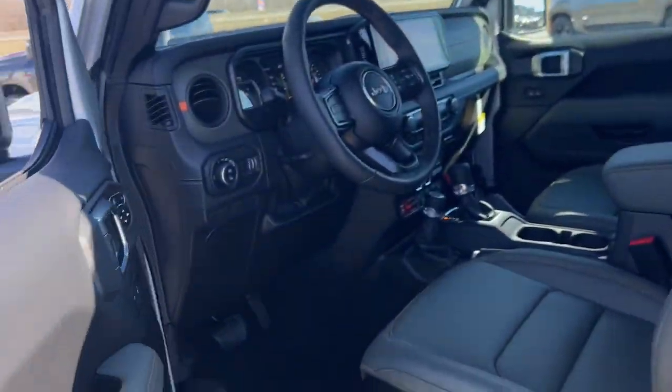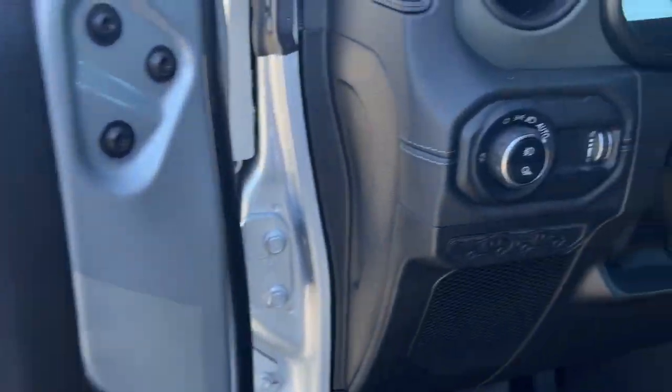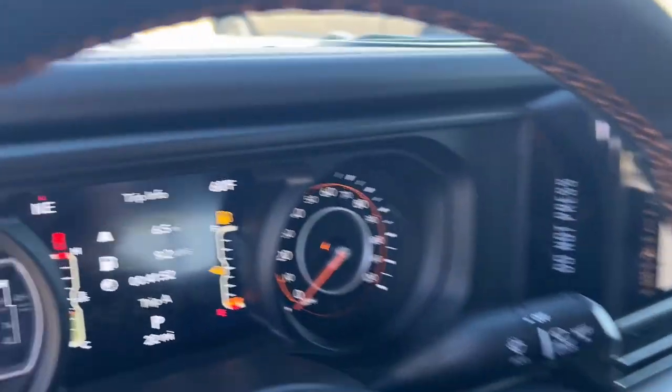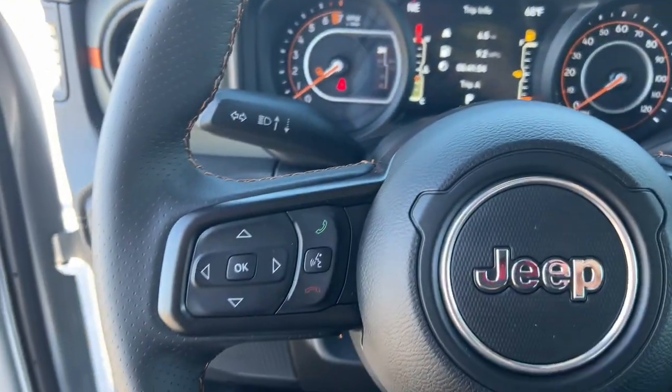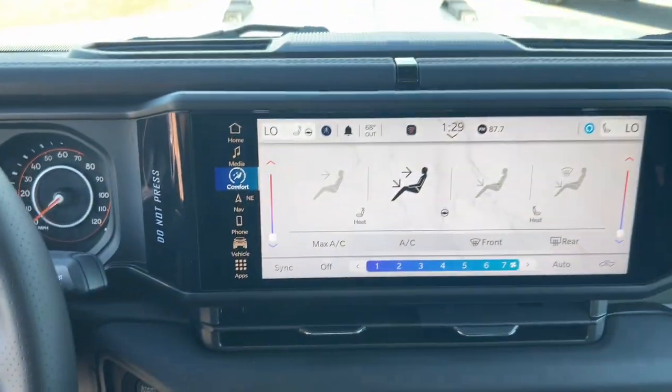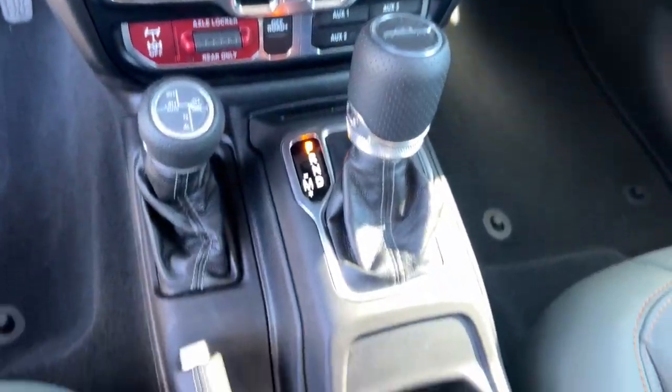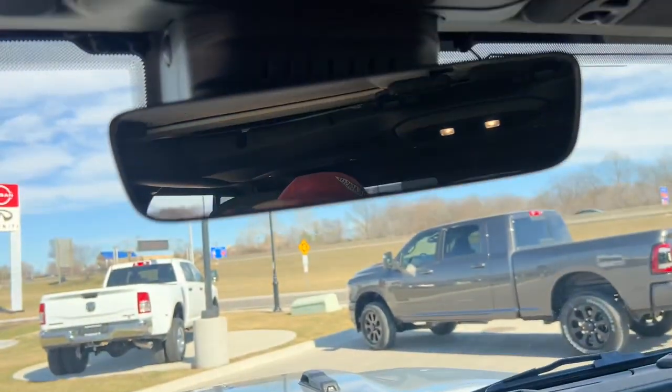These are just some of the great options this vehicle comes with: heated steering wheel, intelligent auto on-off high beams, navigation system, premium sound system, satellite radio, blind spot monitor, heated front seat, Bluetooth connection, 8-speed AT, and rear parking aid.